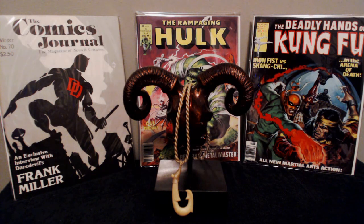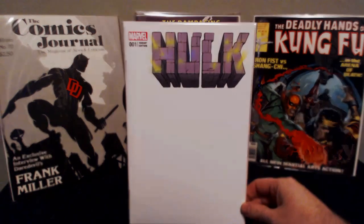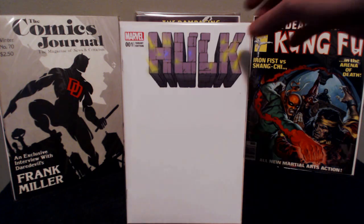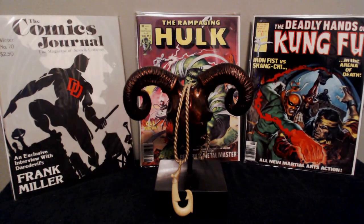I picked up Hulk number one — this is a new series. This is the blank sketch variant. I decided to pick up the sketch variant just because I might end up doing a sketch on it, but that was kind of an awesome pick up.